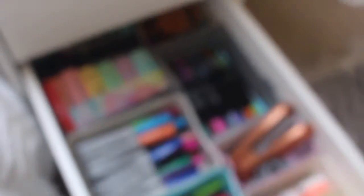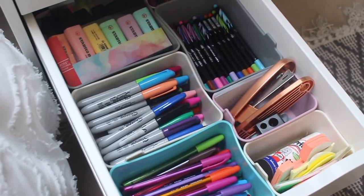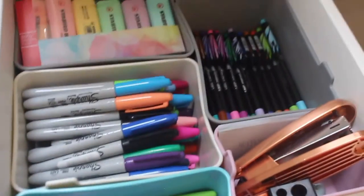Every single drawer of mine is the exact same. As you can see, I have a very organised stationery drawer if I do say so myself — this is very satisfying. I even have all the pens the same way. Personally I just do this because it is super easy to find anything I need. I'm not going to be rummaging through drawers endlessly.